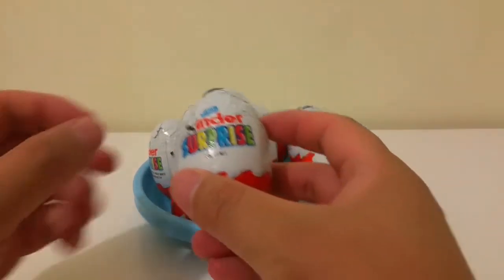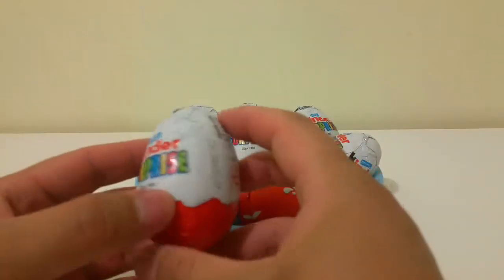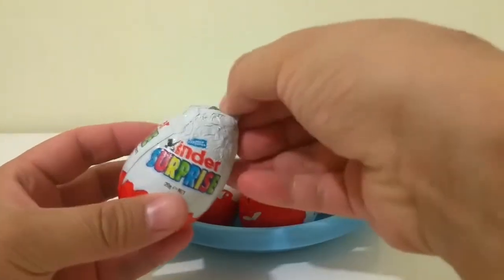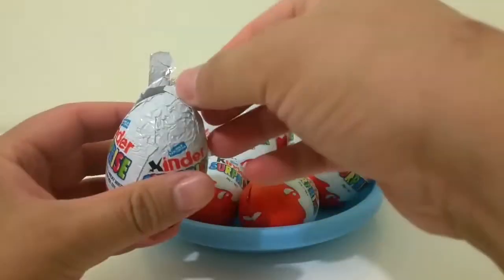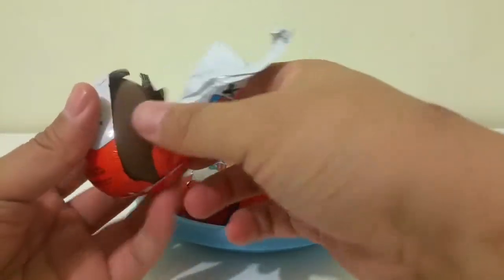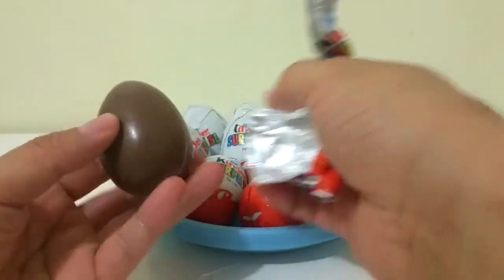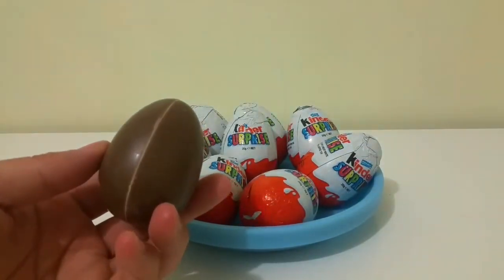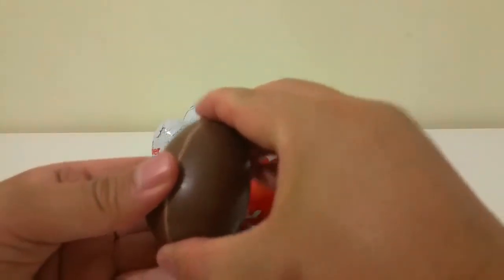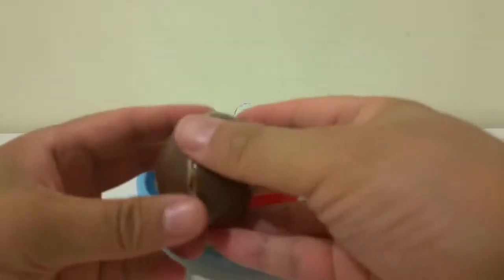The first one — what's inside? I'll open it. I'll peel this one off. Okay. Chocolate inside. Okay, I'll open it.